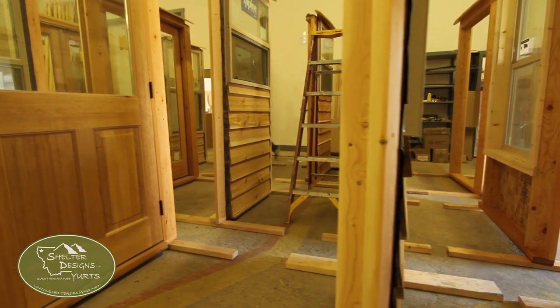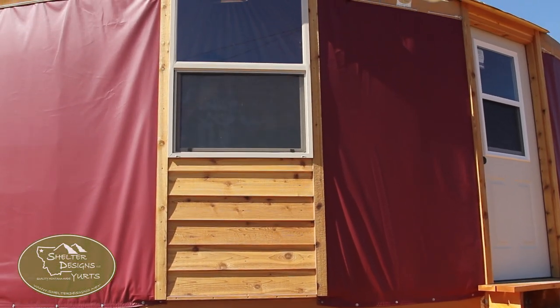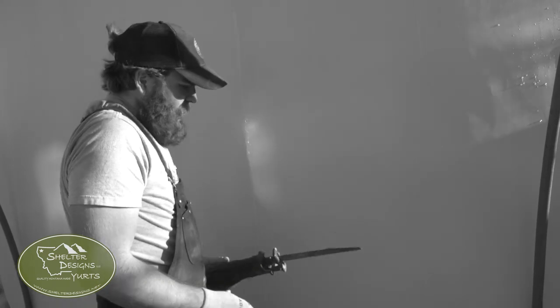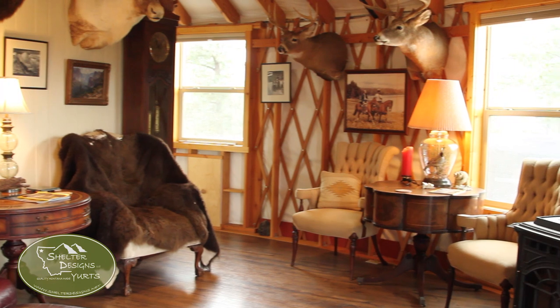Windows. You get glass windows from Shelter Designs, they come fully trimmed and done. Stand it up, screw it to the floor, bolt the lattice to either side — you are done, my friend. You don't have to read a bunch of instructions and cut a hole in the side of your brand new yurt, put all these pieces and parts in, and hope you do it right. We just won't do that.